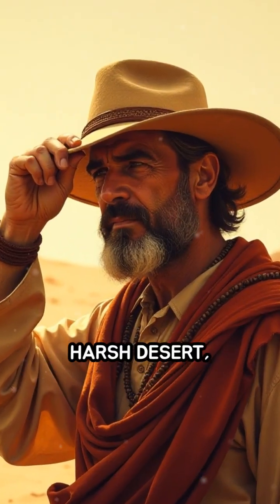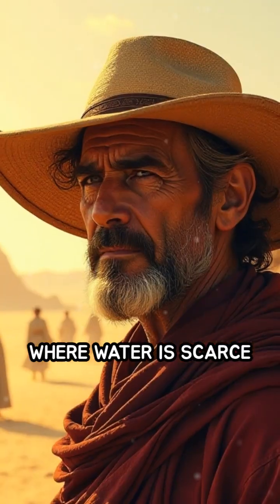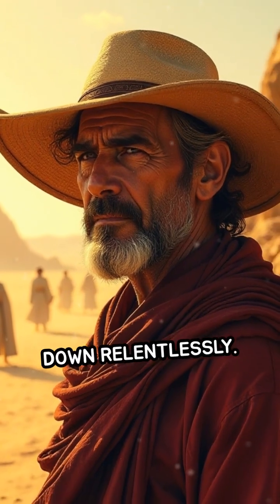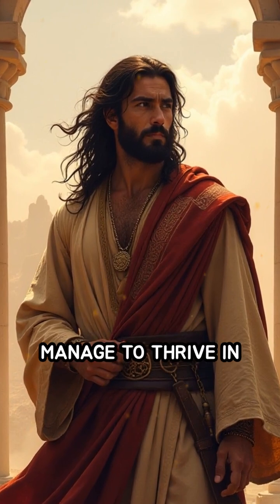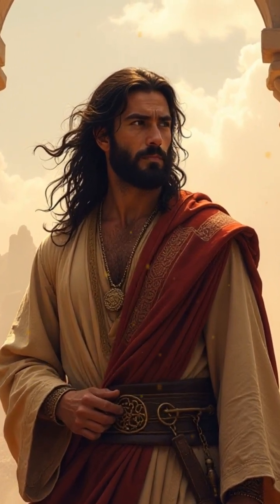Imagine surviving in a harsh desert, where water is scarce and the sun beats down relentlessly. How did ancient civilizations manage to thrive in such unforgiving environments?